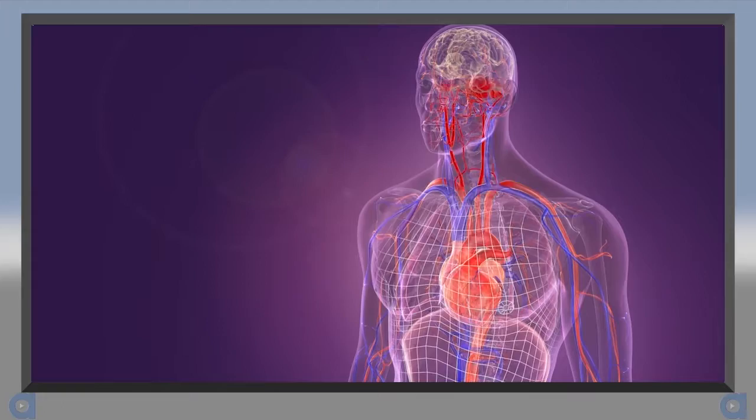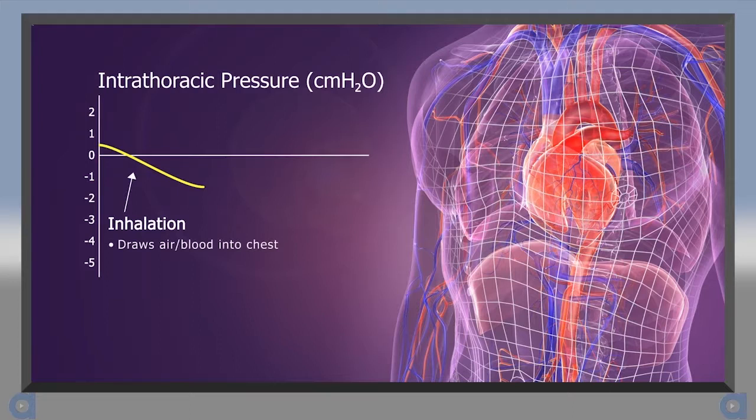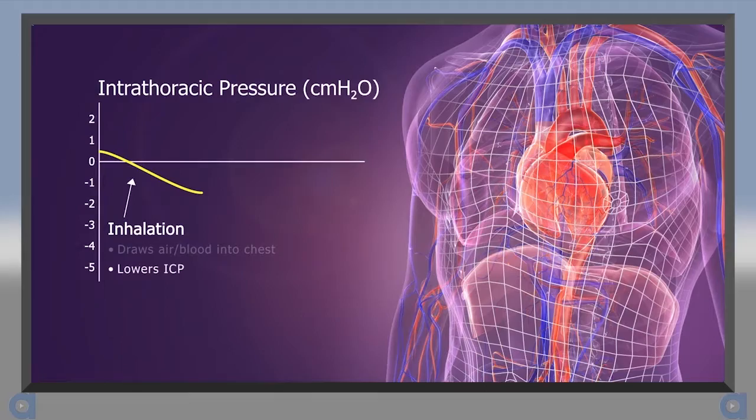Let's look at how intrathoracic pressure regulation helps to maintain equilibrium. When a healthy person inhales, the diaphragm moves down and the chest wall moves out. This chest expansion creates a vacuum, or negative pressure, that draws air into the lungs and pulls blood back to the heart. This vacuum also slightly lowers intracranial pressure, or ICP. Reducing ICP lowers the resistance to forward blood flow and improves perfusion to the brain.